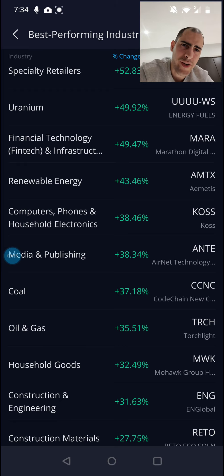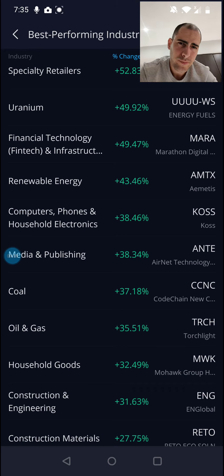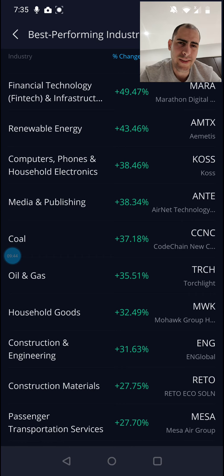Going down, renewable energy has been doing well for the past few years. I made a video a few months ago on thematic ETFs covering this sector — it's expected to continue doing well this year and the next as well. We're moving away from fossil fuels toward renewable energy sources like wind and water with lower CO2 emissions, and the electric car revolution is underway. More and more companies are trying to move away from fossil fuels and look for environmentally friendly initiatives. I think this is a great sector to invest in.